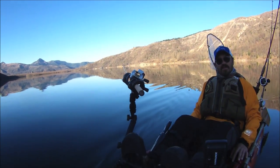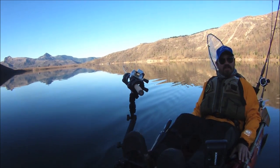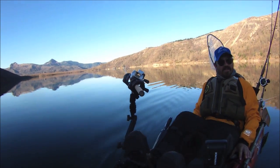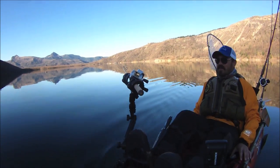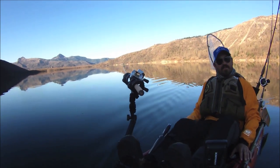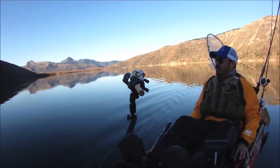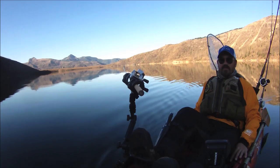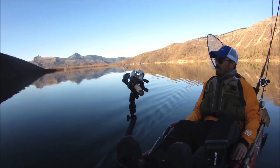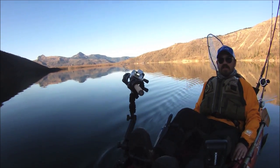Hi, welcome back to another episode of Cascadia Kayaking. Today I'm out on a really special lake called Coldwater Lake. It's a relatively young lake that was formed in 1980 after the north side of Mt. St. Helens collapsed in mid-May during its eruption. All the debris and outflow from that collapse of the north face of the mountain blocked off Coldwater Creek and formed a natural dam, which then created Coldwater Lake.